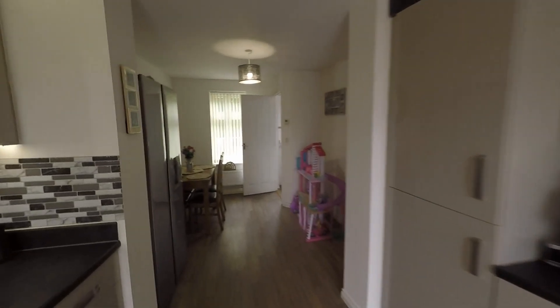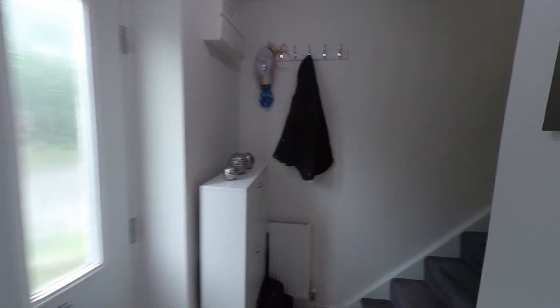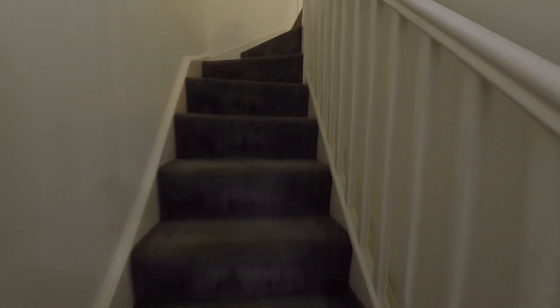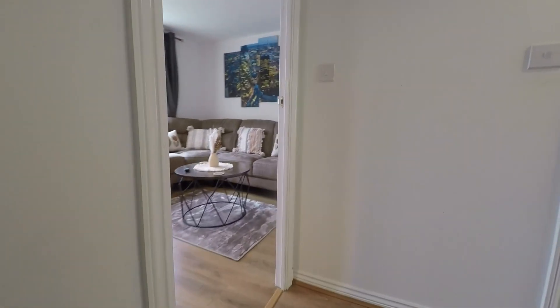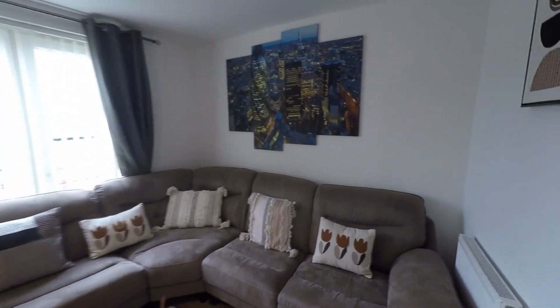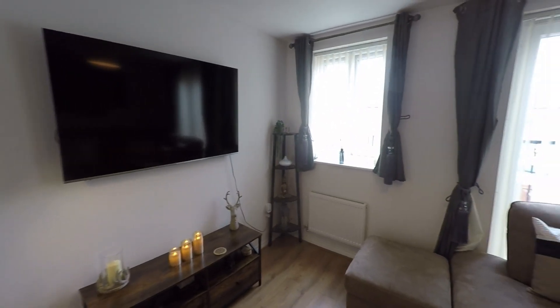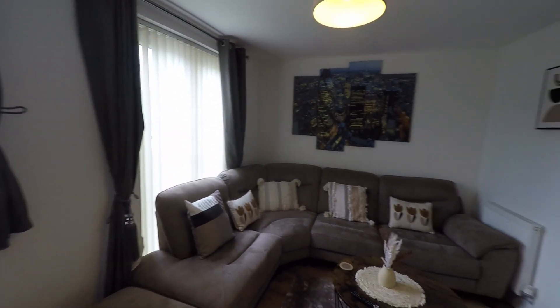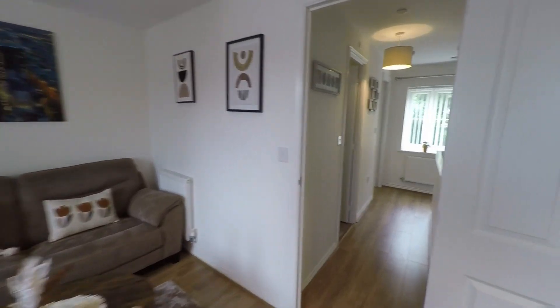Making our way up to the first floor, the landing gives access to a great-size reception room, the family bathroom, and the third bedroom. Starting at the rear of the property, there's a great-size living room with really good floor space for a range of seating furniture and a fantastic feature Juliet balcony. This room could also provide a further double bedroom if required, making for a very versatile layout.